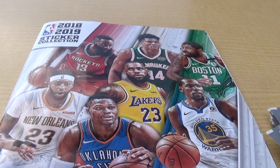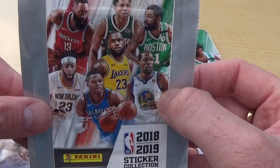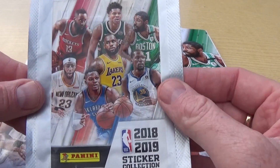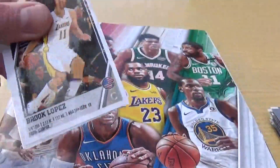Ahoy Scullywags, welcome back to the Pirate Pack Channel. Today we are back on the Panini 2018-19 sticker collection for NBA and we've got some more pack openings - these really cool stickers for the basketball league. We're gonna get underway and open these up, let's take a look and see what really cool stickers we can find today.